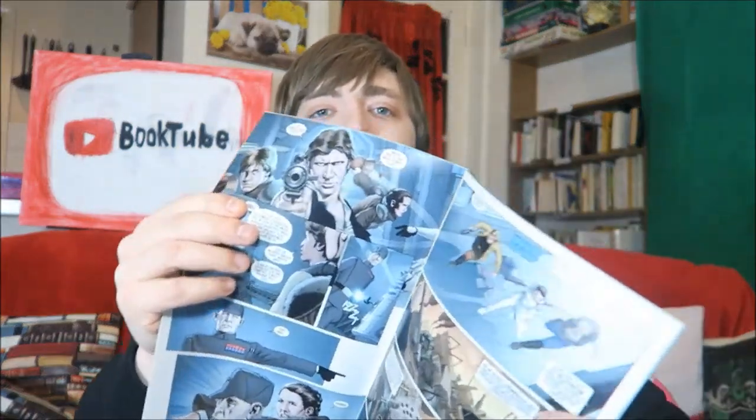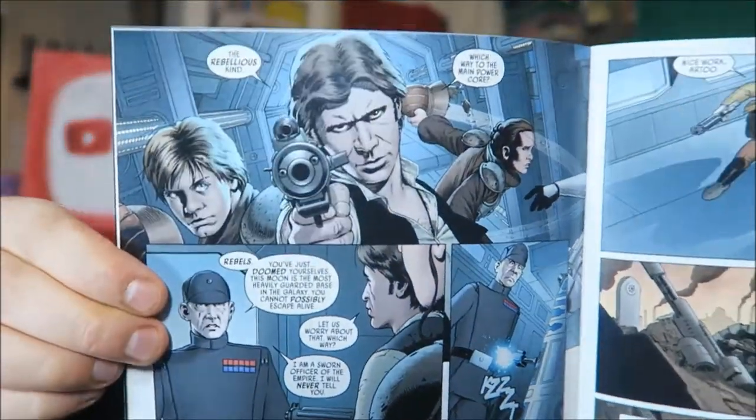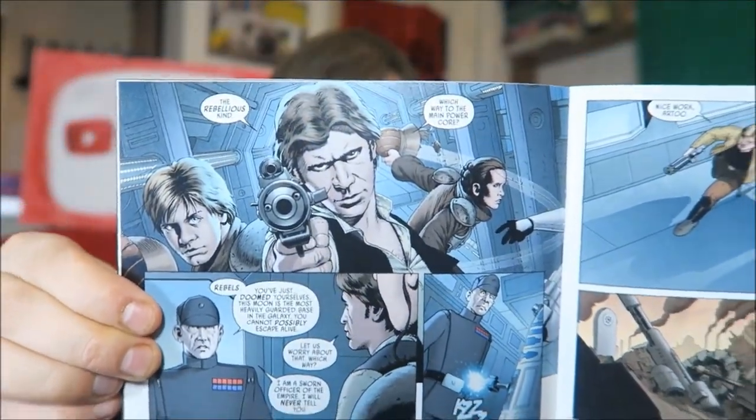I actually gave this five out of five — I just thought it was great. The artwork is obviously fantastic, you've got your Han and your Luke. What I liked about this is that it's a spin on the original Star Wars story and it respects the original but equally tells a new story as well, which I thought was really cool.